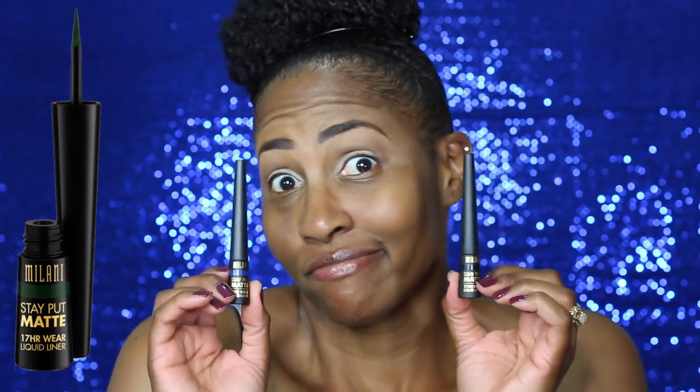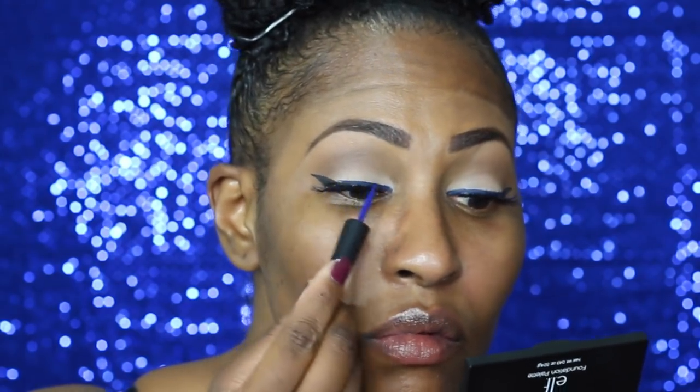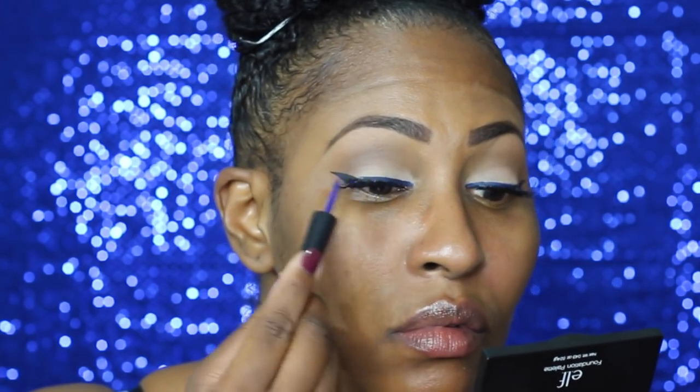I could not decide which liner to use, so I used the black and the blue, so I had to do my happy dance. And $1 lashes, y'all, check them out. Now, I accidentally got some blue liner on my lashes, so I was like, why not make blue mascara? And I like it.